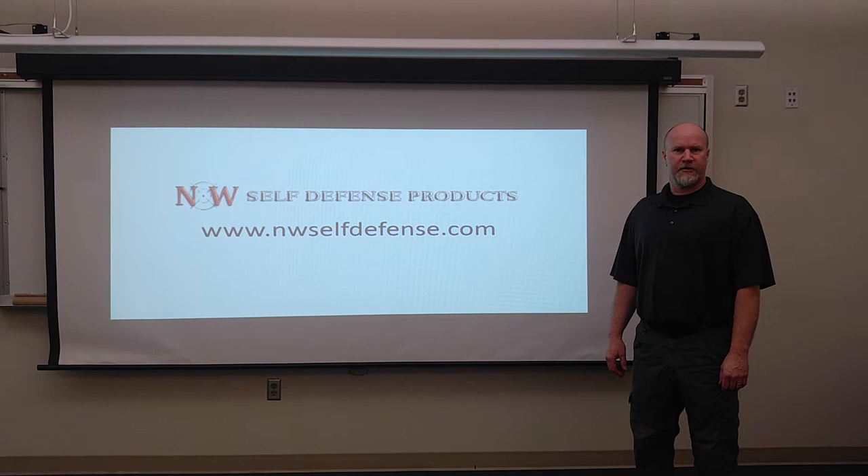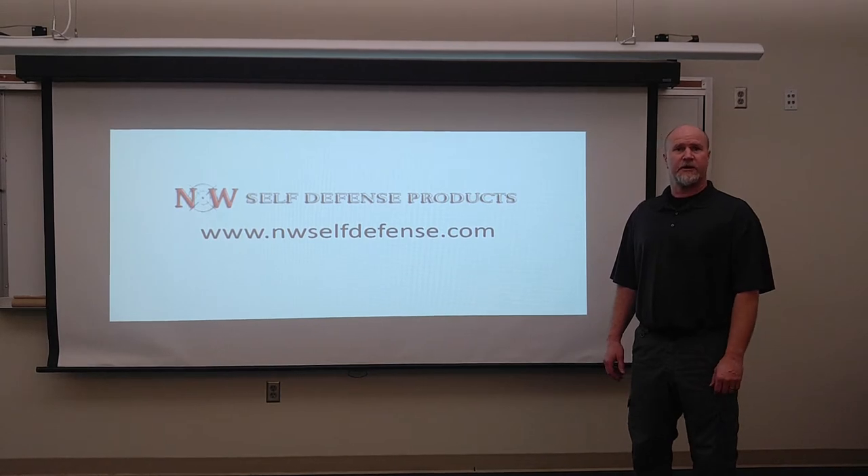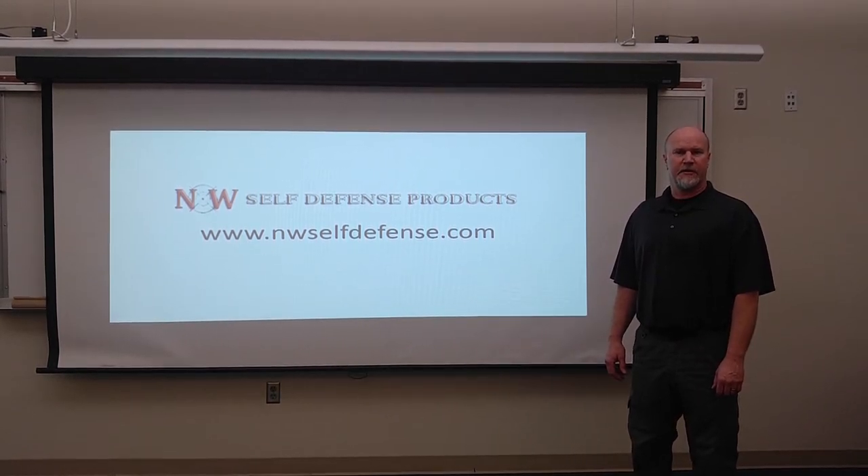Hello, I'm Scott Bauer of NW Self-Defense Products. In this segment I want to talk about expiration dates and the importance of expiration dates on pepper spray products.